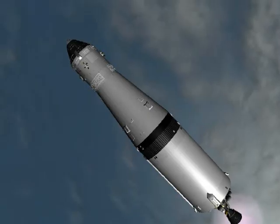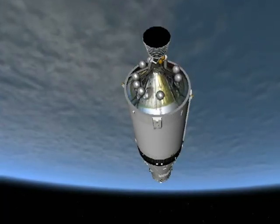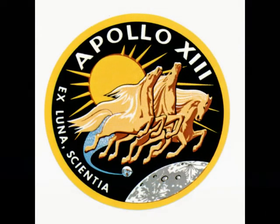Good. Africa clear. Perfect. Seaco — copy. Jim, we're looking at clear — madam for shutdown. Roger. Africa clear. Roger.